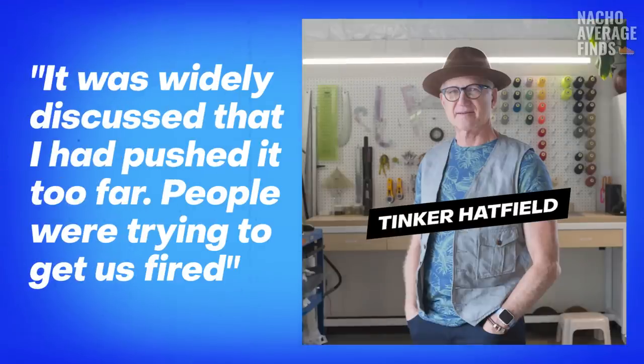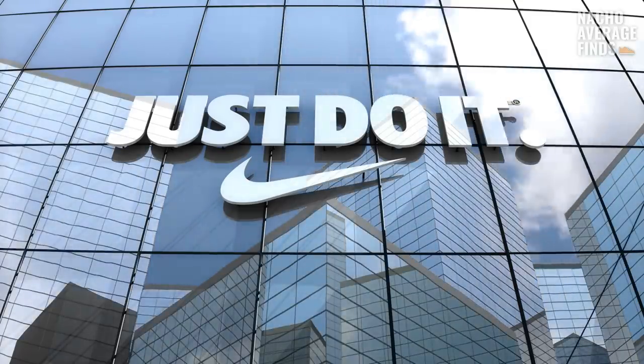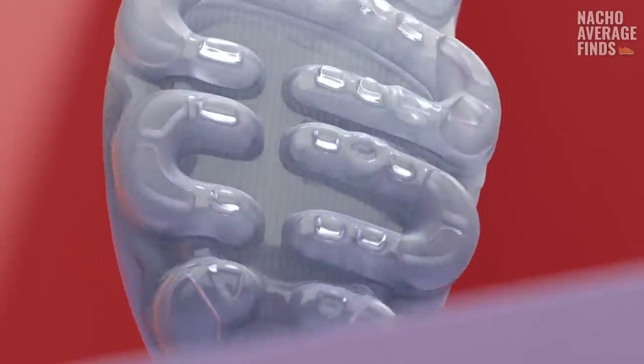It was widely discussed that he had pushed it too far. People were trying to get them fired. Fast forward 30 years into the future and it's 2017. Could any of the original Nike haters have guessed we'd be wearing these?